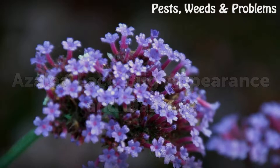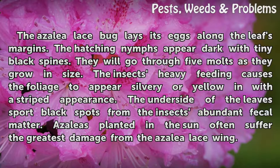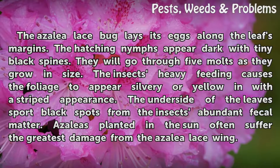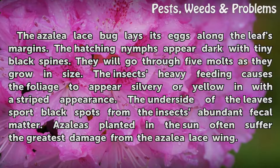Azalea lace bug appearance and damage: The azalea lace bug lays its eggs along the leaf's margins. The hatching nymphs appear dark with tiny black spines and go through five molts as they grow in size. The insects' heavy feeding causes the foliage to appear silvery or yellow with a stippled appearance. The underside of the leaves shows black spots from the insects' abundant fecal matter. Azaleas planted in the sun often suffer the greatest damage.